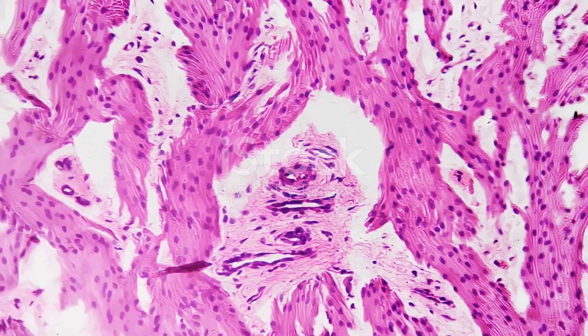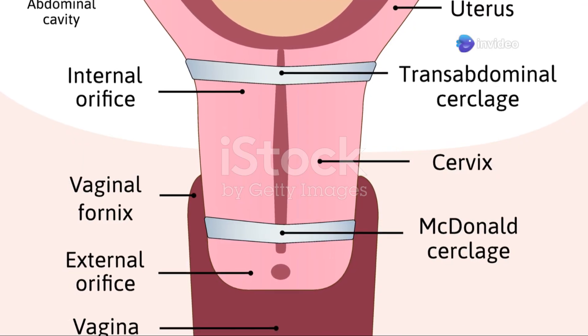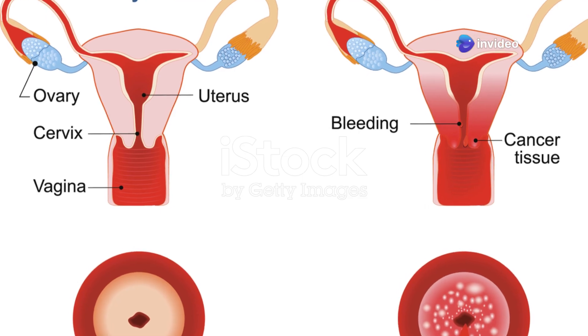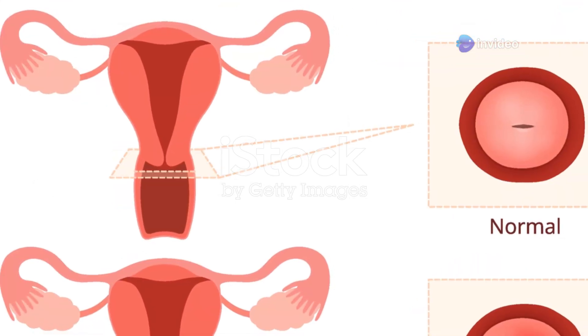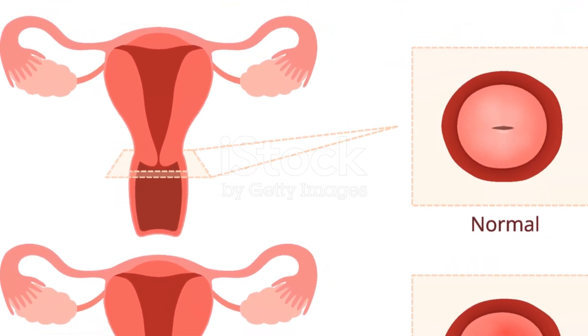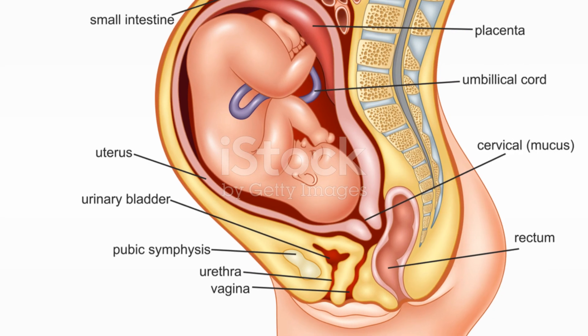The cervix acts as the gatekeeper to the uterus. This strong, narrow passage connects the uterus to the vagina. It's about an inch long and feels firm, like the tip of your nose. The cervix plays a crucial role during pregnancy and childbirth. During pregnancy, the cervix remains tightly closed, protecting the developing baby.